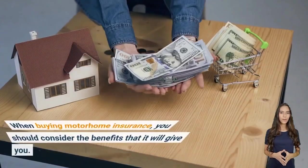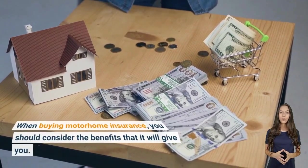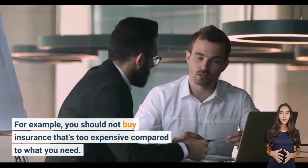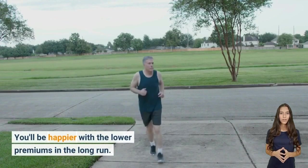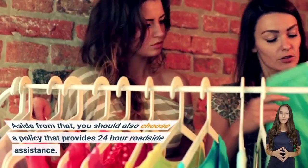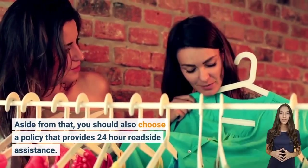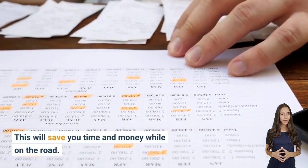When buying motorhome insurance, consider the benefits it provides. You should not buy insurance that's too expensive compared to what you need, as you'll be happier with lower premiums in the long run. You should also choose a policy that provides 24-hour roadside assistance, which will save you time and money while on the road.